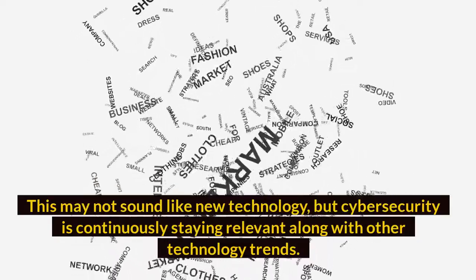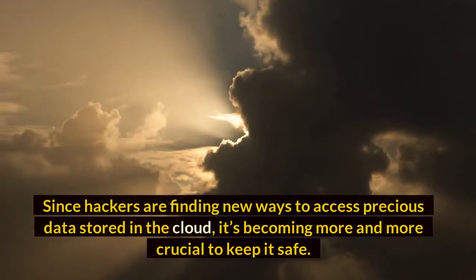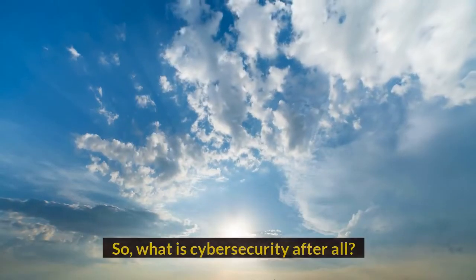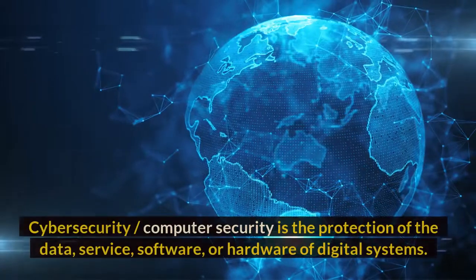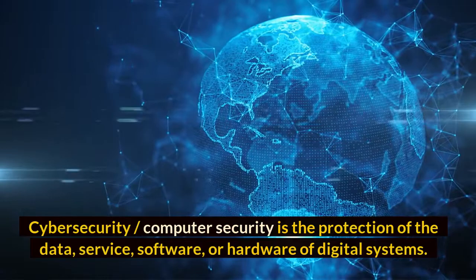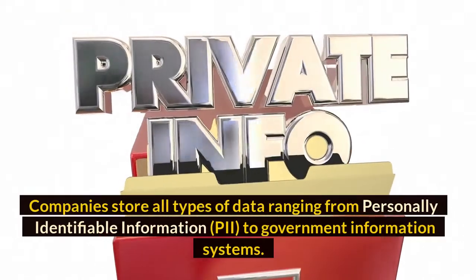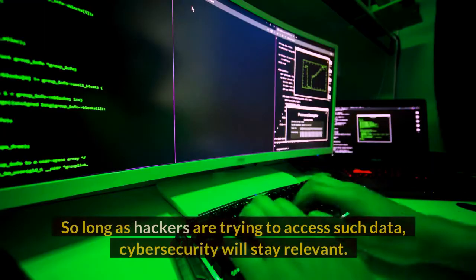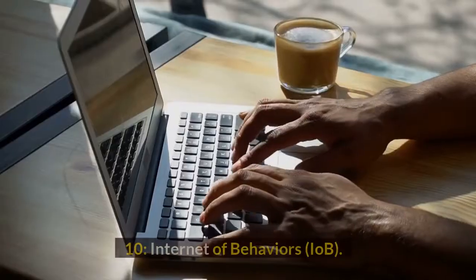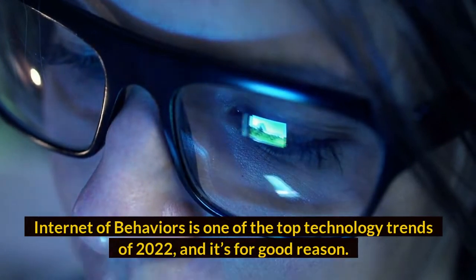Number nine: Cyber Security. Cyber security may not sound like new technology, but it is continuously staying relevant alongside other technology trends. Since hackers are finding new ways to access precious data stored in the cloud, it's becoming more crucial to keep it safe. Cyber security, or computer security, is the protection of the data, services, software, or hardware of digital systems. Companies store all types of data ranging from personally identifiable information (PII) to government information systems. So long as hackers are trying to access such data, cyber security will stay relevant.